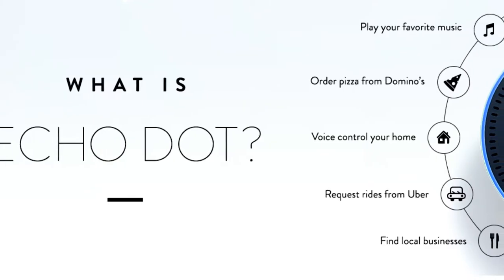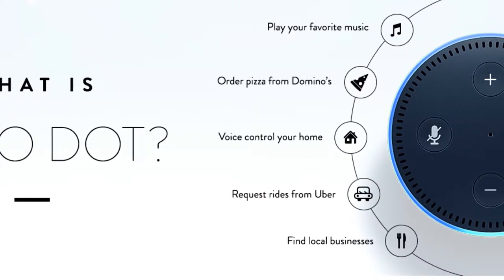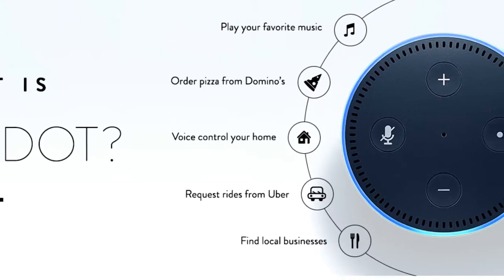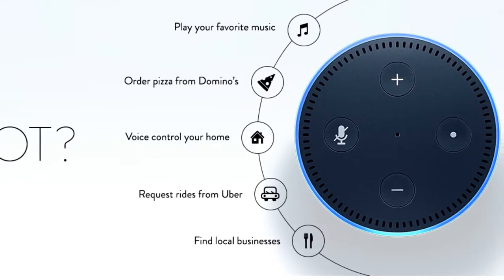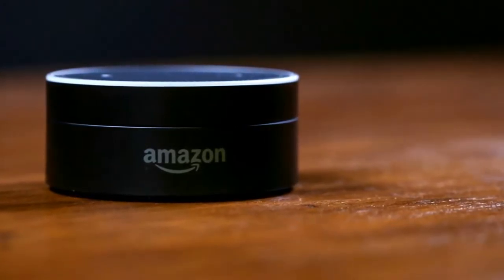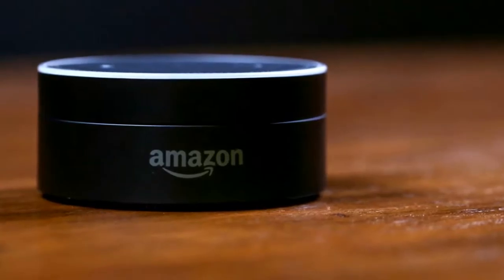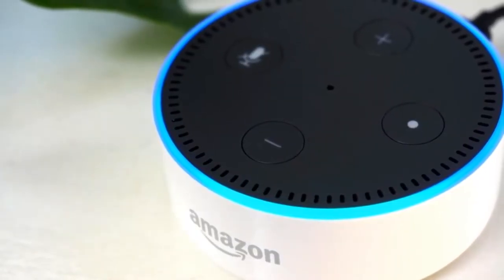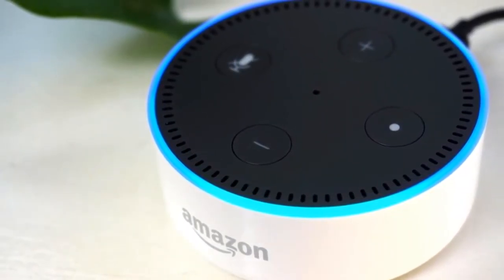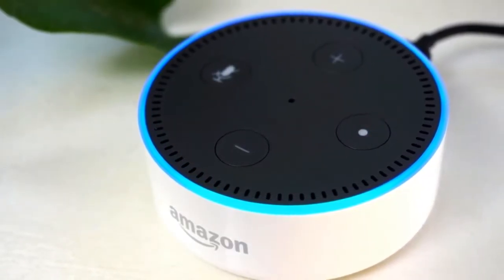It connects to speakers or headphones through Bluetooth or 3.5mm stereo cable to play music from Amazon Music, Spotify, Pandora, iHeart Radio and TuneIn. It includes a built-in speaker so that it can work on its own as a smart alarm clock in the bedroom, an assistant in the kitchen, or anywhere you might want a voice controlled computer. From reviews it seems like people are really loving it, and even with its simple user interface basically anyone can use it. It is available on Amazon for just $50.